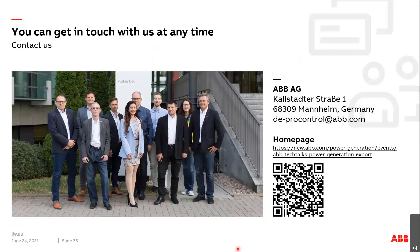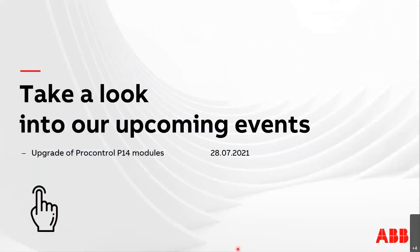Thank you all for listening to this tech talk. Here you can see our landing page and QR code, which you will also receive in an email in the coming days. Our next tech talk — the last one from this session — will be about the upgrade of ProControl P14 modules, at the end of July. Thank you again for listening. Once you close Webex with the Red X, you will get a small survey for this tech talk. I appreciate your answers and wish you a good day. Bye-bye. Thank you very much.